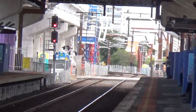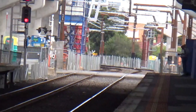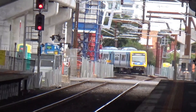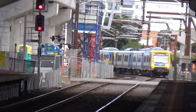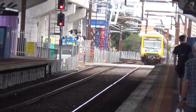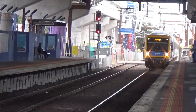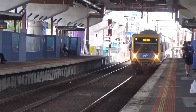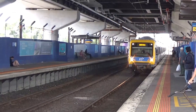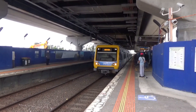The soon-to-be-removed boom gates have activated so we've got a train coming from the Mernda service. That's trying to be it for the video — thanks for watching and I will see you on the next one.